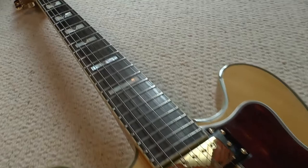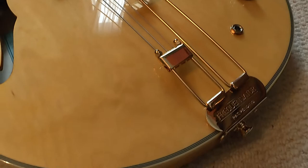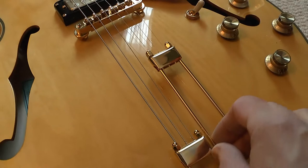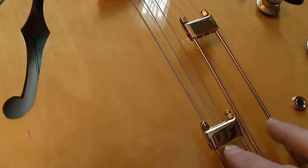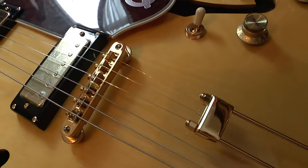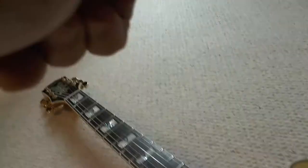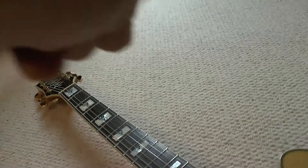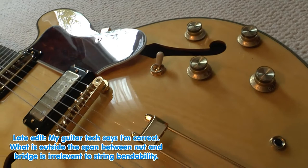I shall report back and let you know if there are any major defects on this baby. This is called the Frequensator Bridge — period correct. What it's supposed to do is enable string bending to be a bit easier, given that if the strings went all the way down to the tail piece, bending the treble strings would be a lot harder. I must admit I didn't quite understand that — I would have thought the degree of bendiness was determined between the nut and the bridge. But don't put snotty comments on the video — whether it is just one of those mojo things or not, it looks kind of sweet.